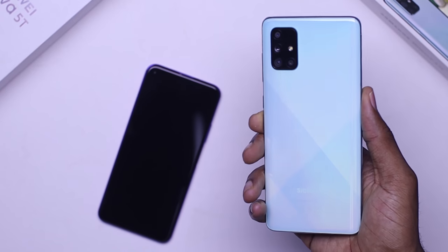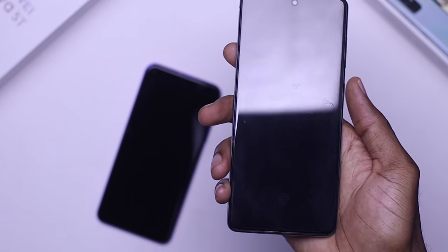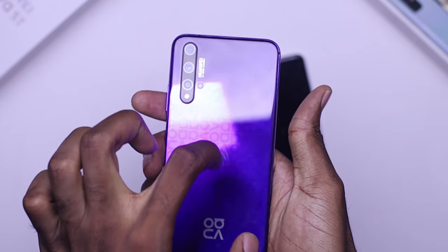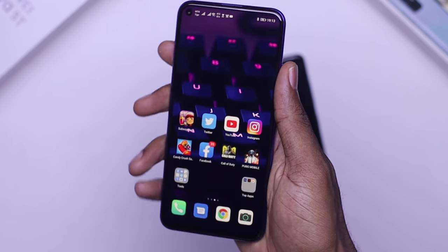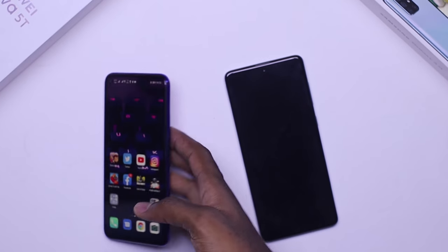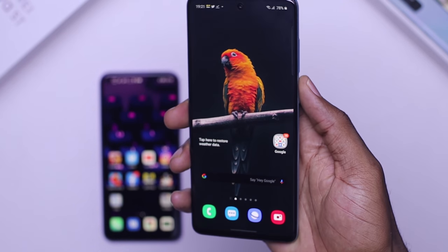The first thing we are going to talk about is the design. The A71 has a plastic body and a glass front which is Gorilla Glass 3 and weighs about 179 grams. The Huawei Nova 5T on the other hand has a glass body and a glass front and weighs 174 grams. When it comes to the feel, the Nova is fairly small so very comfortable to hold and it's easy to reach the top. The A71 is pretty huge but the software compensates for this with one-handed mode.